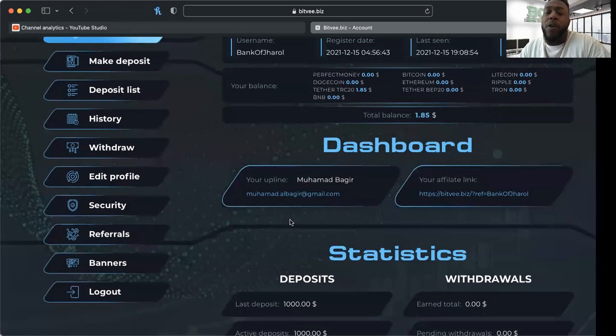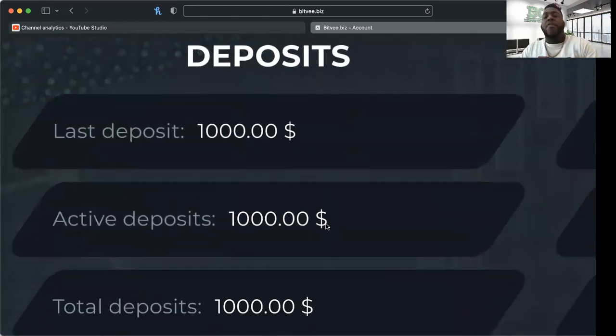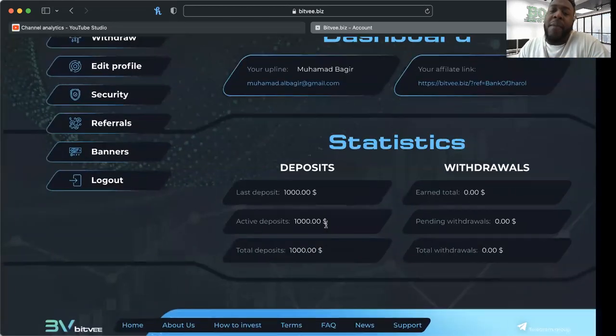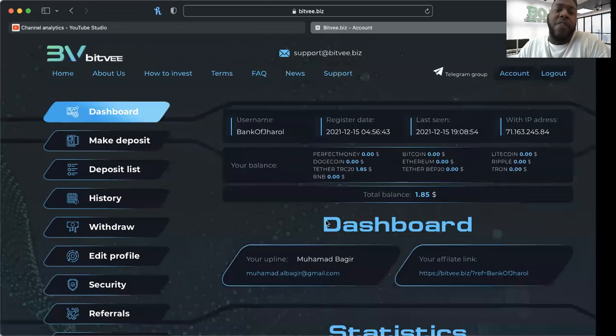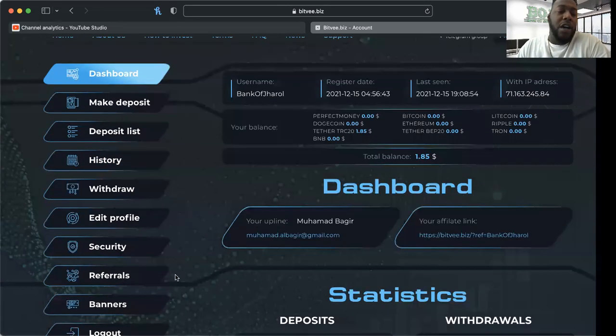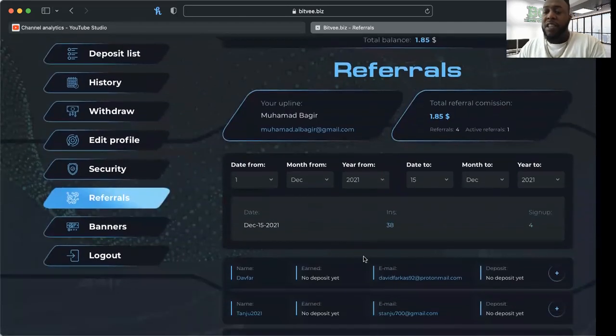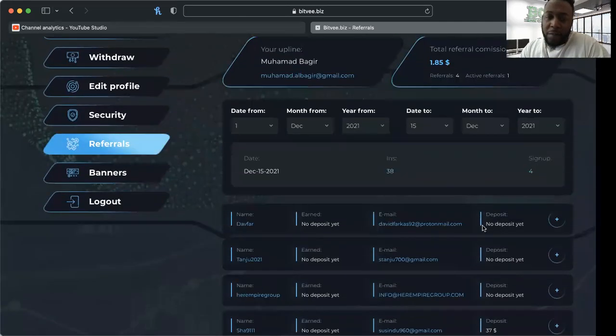The first thing I want to show you is my skin in the game. Last deposit: a thousand dollars. I want my six percent on that thousand dollars. The balances are shown up here — I've got a dollar and 85 cents, which I think came from a referral yesterday. We've got four signups here.